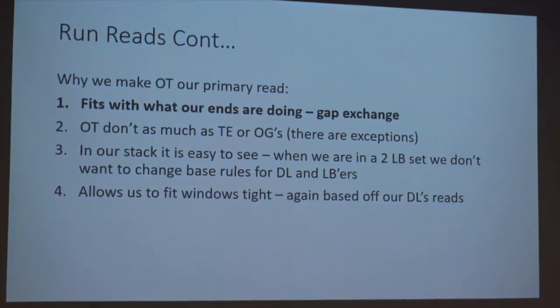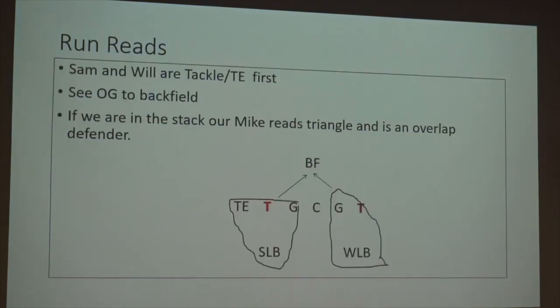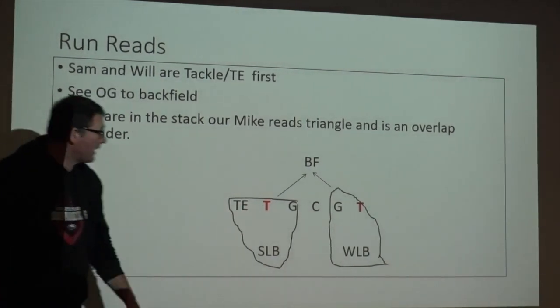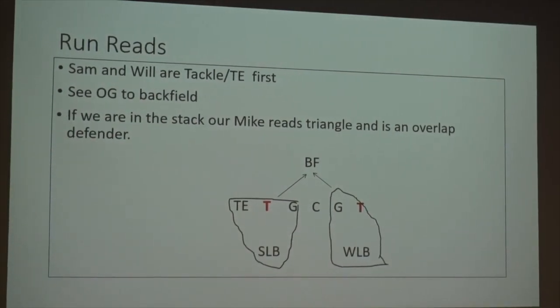I'm not here to change your mind on stuff, but I know it's worked for us and I know we can show it to you. That's what the look looks like if we're in our three-four. Our Sam's look is he's looking there through to the backfield. Our Will reads tackle first, through to the backfield.